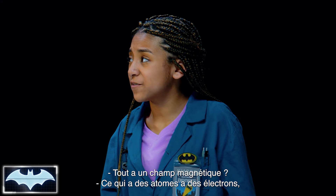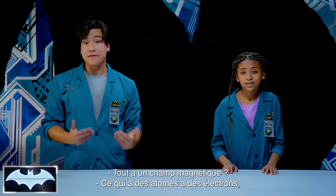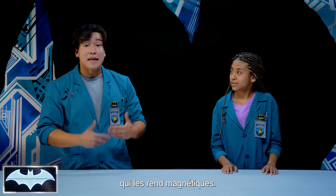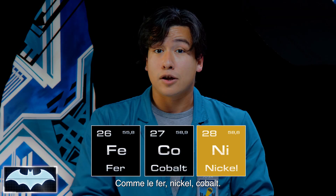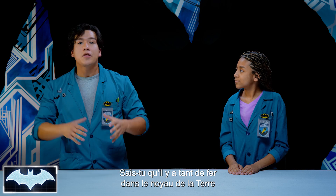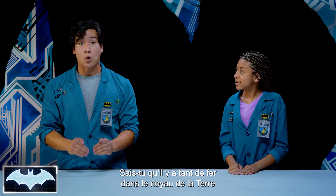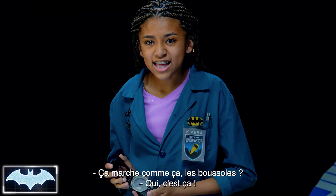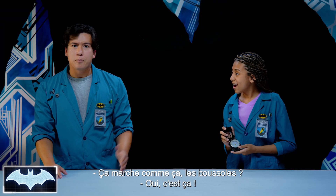Does everything have a magnetic field? Well, everything with atoms has electrons. But some metals have their electrons in the right combination, and it makes them naturally magnetic — like iron, nickel, and cobalt. In fact, did you know that there is so much iron in the Earth's core that it makes the planet one giant magnet? Is that how compasses work? Yeah, pretty much.